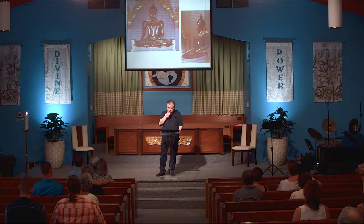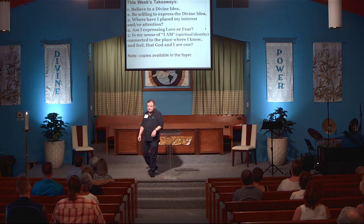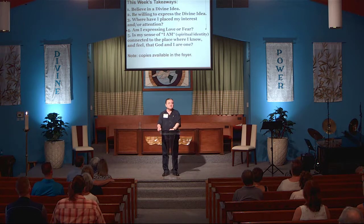I'm going to have Duncan put up this week's takeaways. I do these takeaways for those of you who are here for the first time each week. I actually printed these up, so if you want a copy, it is out there on the credenza in the foyer. This week's takeaways: believe in a divine idea — in this case, the sacred place of the Most High. Be willing to express the divine idea. Ask yourself where have I placed my interest and attention. Number four: am I expressing love or fear? And number five: is my sense of I AM, my spiritual identity, connected to the place where I know and feel that God and I are one?